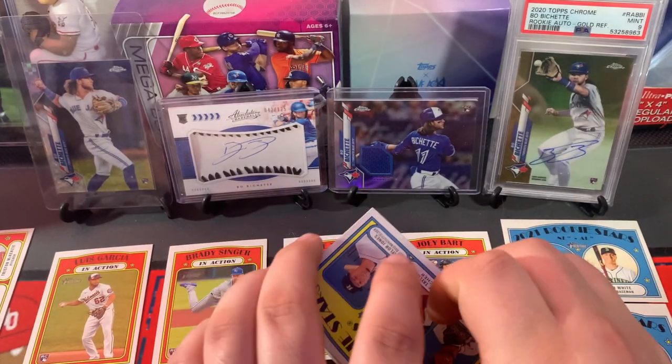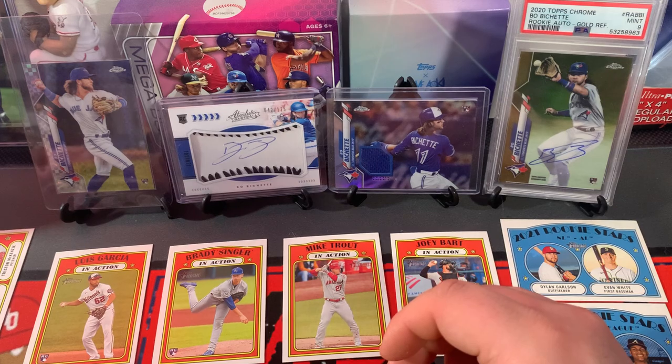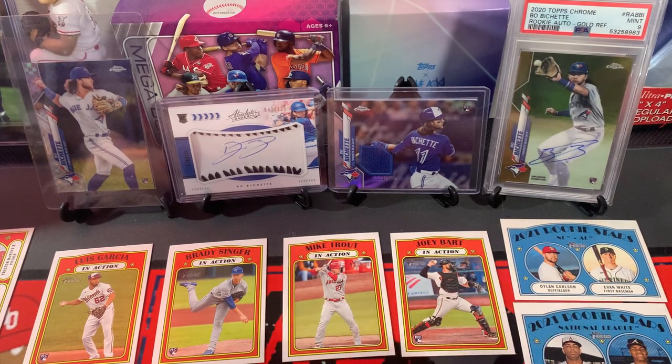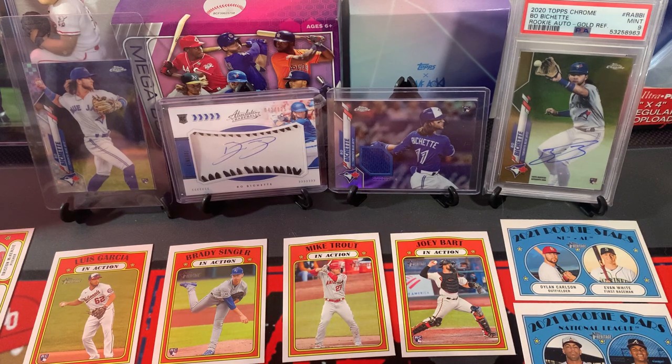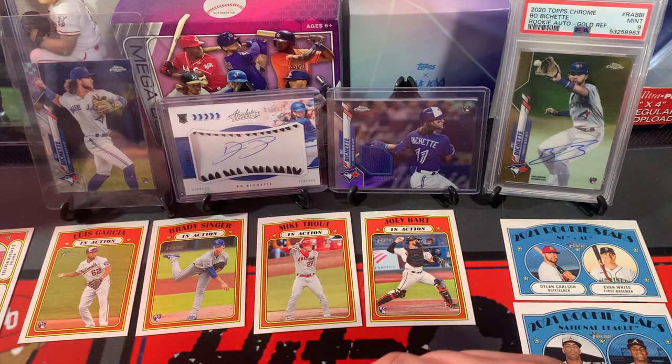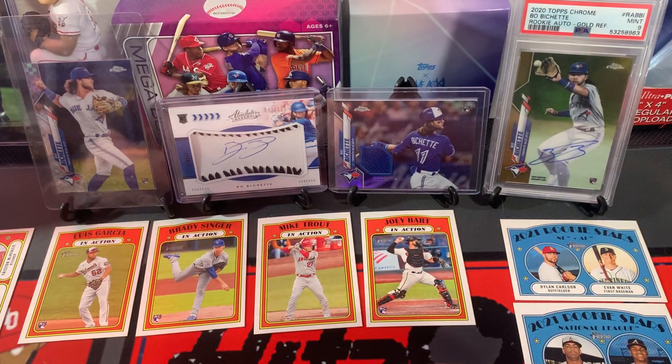Just a preview of some 2021 Heritage — I'm sure we'll be finding more. The design is fairly nice this year. We got a lot of the rookies we were after in the first box. The only one I did not get that I was wanting was Tyler Stevenson. You guys know the deal — like, comment, sub. Let us know what you think of the design and let us know your favorite pull. Peace.